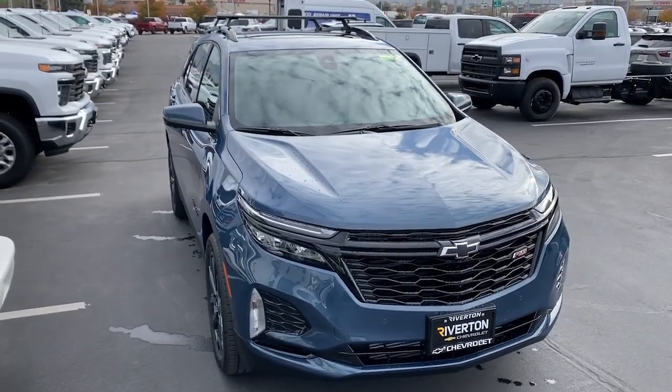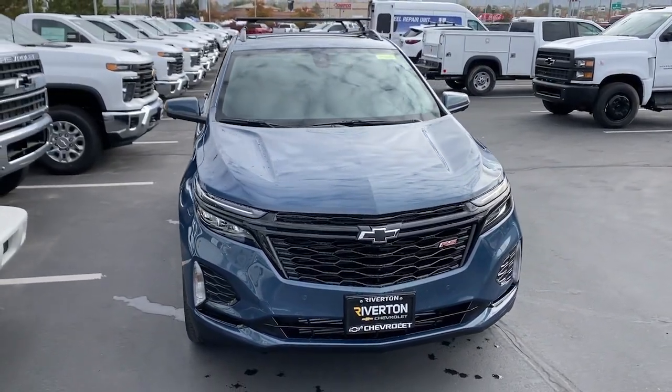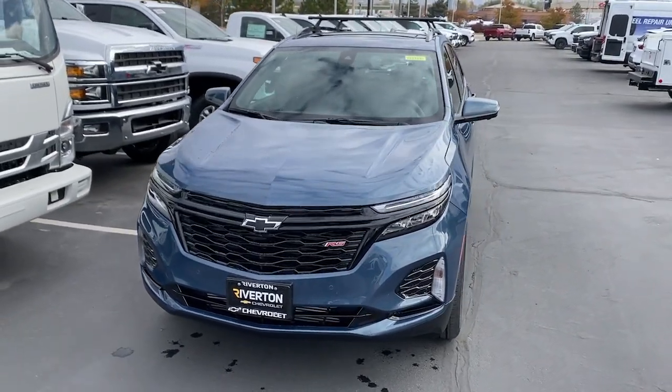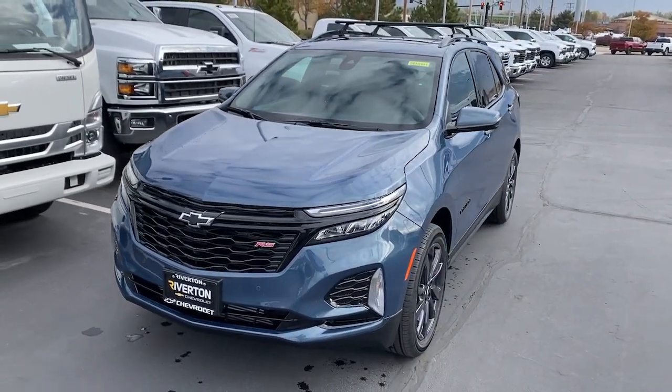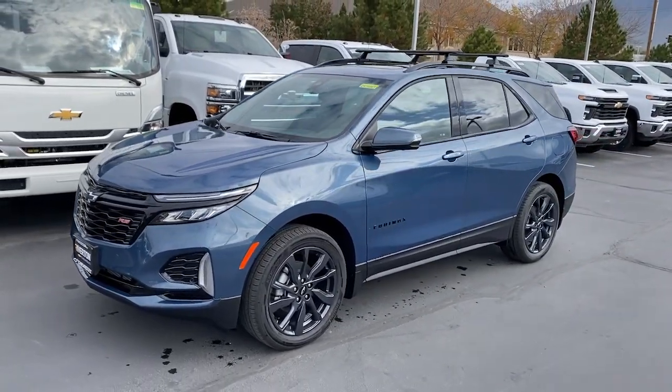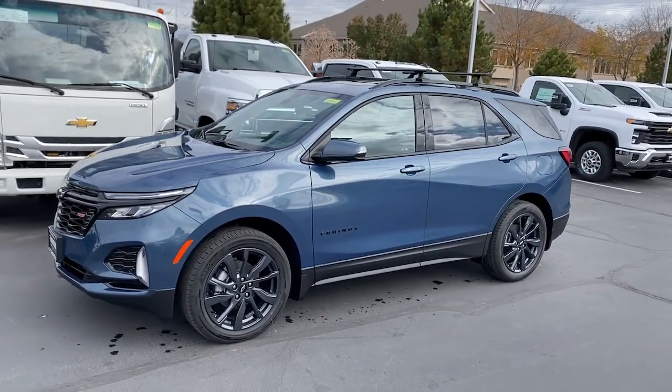Get acquainted with the 2024 Chevrolet Equinox. The Equinox delivers advanced safety features, family-friendly passenger comfort, technology that keeps you connected and entertained, ample cargo space, and sculpted styling. These are just some of the great options this vehicle comes with.